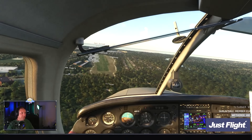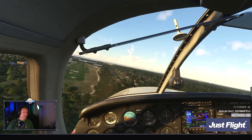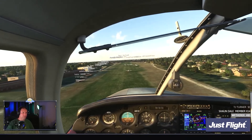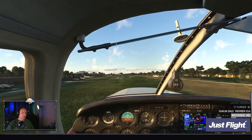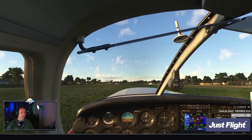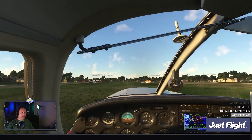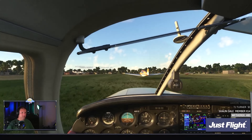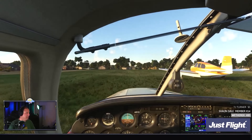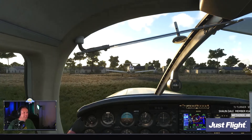Oh Jesus, we're coming way too high! [Airplane! movie quote reference: 'Can you fly this plane and land it?' 'Surely you can't be serious.' 'I am serious, and don't call me Shirley.'] One of the brakes — it was a nice little slip, wasn't it? But then I got carried away. One of the brakes. These things are so much fun to slip.